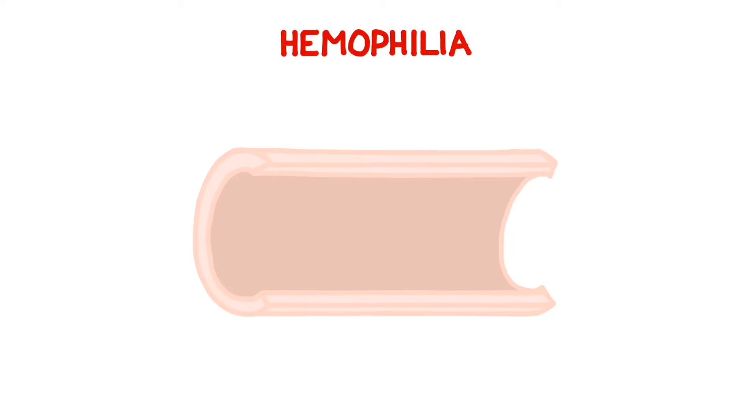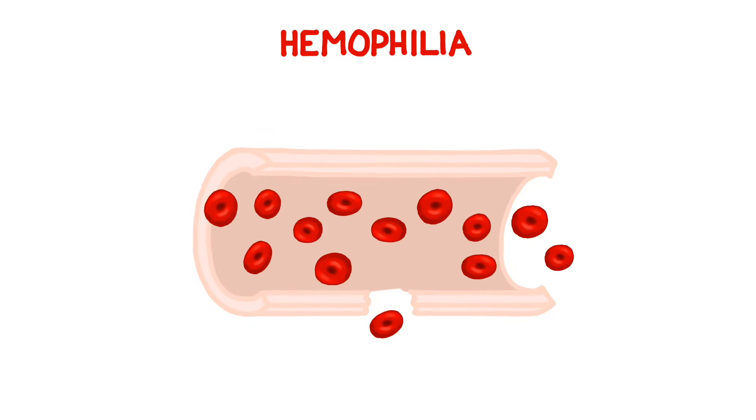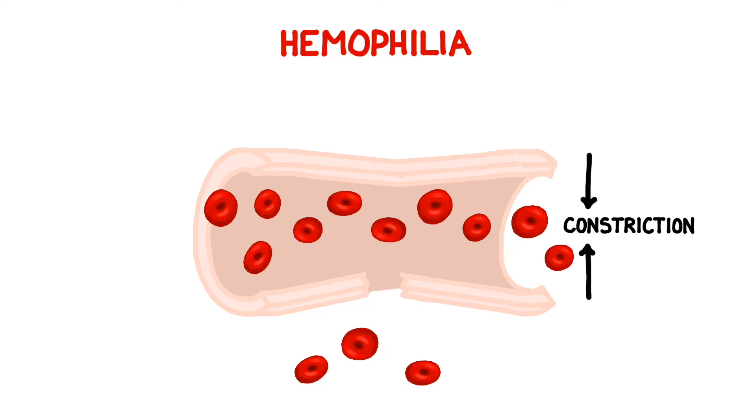Hemophilia is a classic example of a recessive X-linked trait. In a healthy individual, the body combats the hemorrhaging process, first by constricting vessels at the site of injury. Then a complex series of events called the coagulation cascade activates structures known as platelets. Usually the platelets interlock to form a plug called a clot, which slows or stops the bleeding.